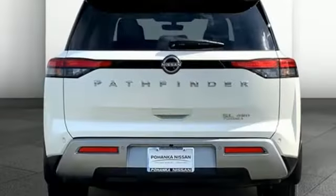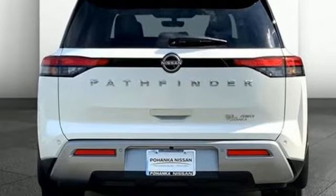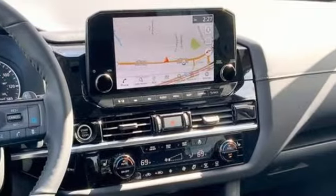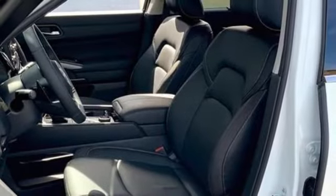It comes with all the amenities you need: automatic transmission, front heated leather bucket seats, integrated navigation system with voice activation, auto-dimming rearview mirror, and dual-zone climate control.